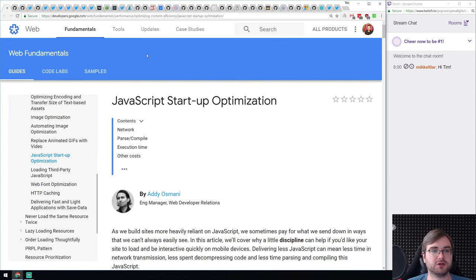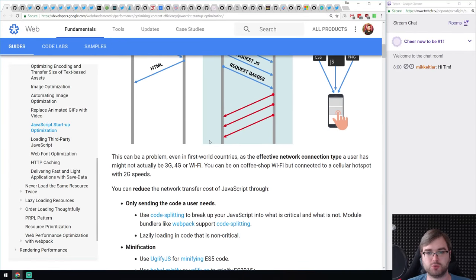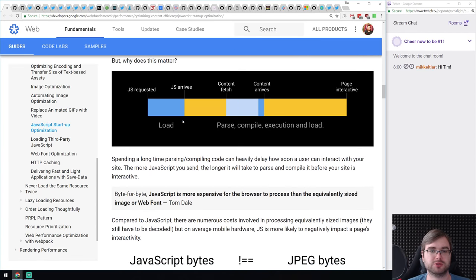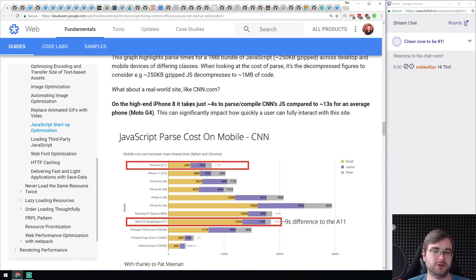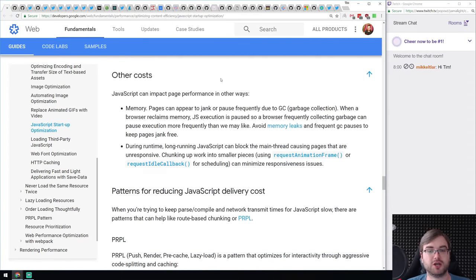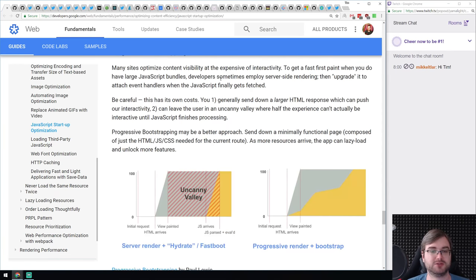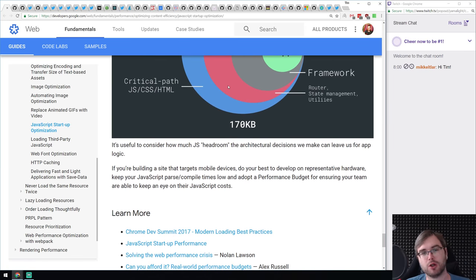We got a pretty large article from the Google guys called 'JavaScript Startup Optimization' written by Addy Osmani, who is really crazy about optimizing everything. It's a very in-depth guide on optimizing startup times for JavaScript — including how JavaScript is loaded and parsed, how to properly defer loading, how to work with parsing costs, and how it works on mobile. If you're trying to optimize your website, this has maybe 90% of the information you need to make it small and fast.